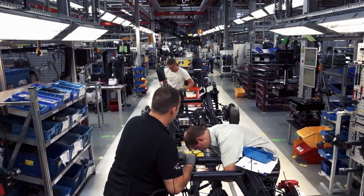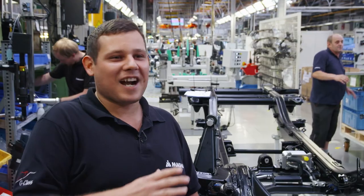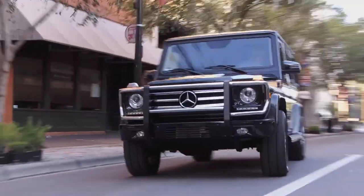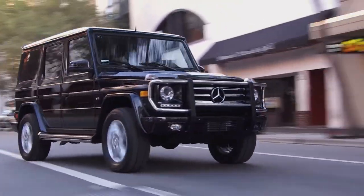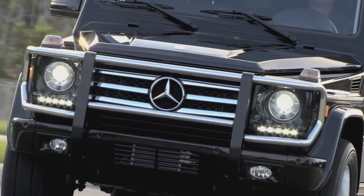That means we're a unit — camaraderie, solidarity — and that we're there for the G-Class with blood, sweat and tears. Wherever I see a G-Class, I can't resist going over to it, taking a look at which model it is and whether it's a G-Class that I maybe helped build a couple of years ago.